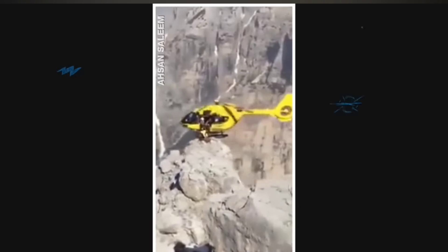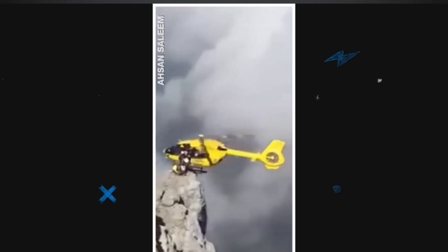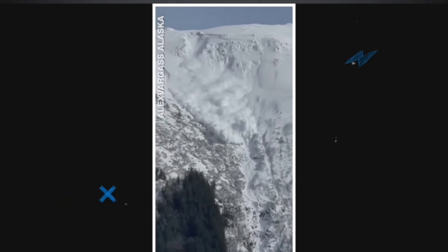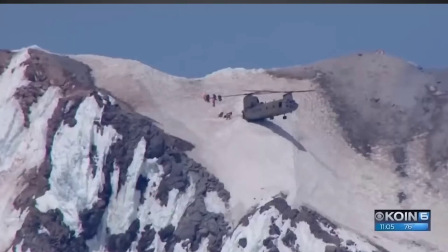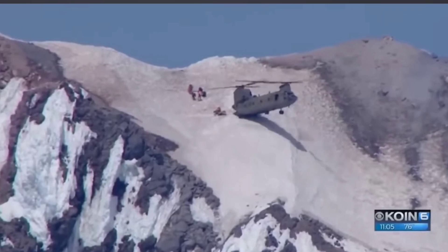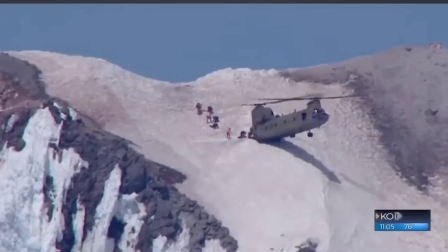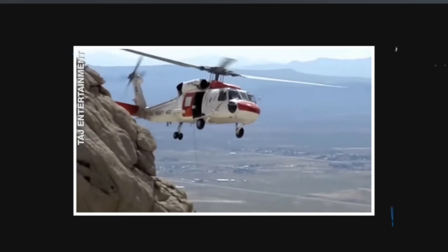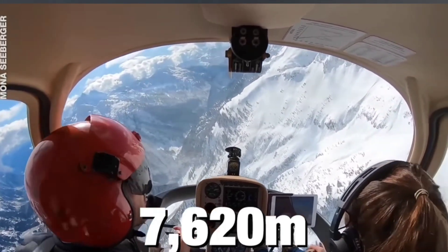When landing is impossible during a rescue operation, pilots hover as low as possible, tip the chopper at an angle, and the rescue crew get to work helping people climb in. The higher you go, the trickier it gets. Besides insane wind speeds, the density of air becomes a problem — when air density is low, helicopter blades can't produce enough lift to take off or sustain flight. Most high-altitude helicopters can safely fly as high as 7,620 meters.